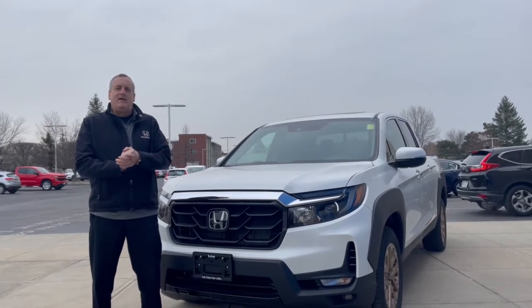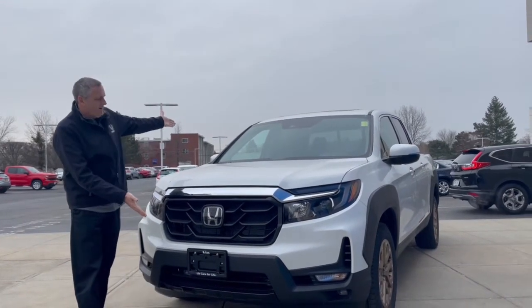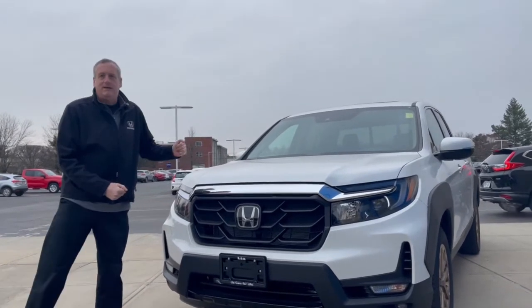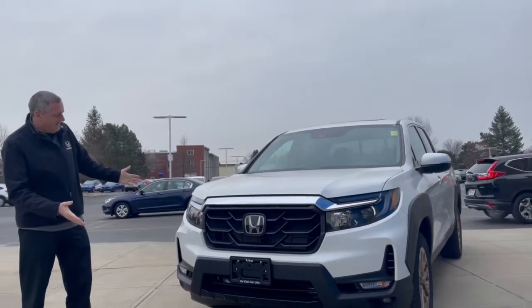Hi, I'm Rob Dawes at Lea Honda, and this is the 2021 Honda Ridgeline RTL-E HPD Edition. What does that mean?